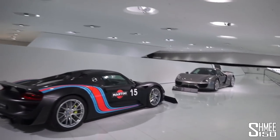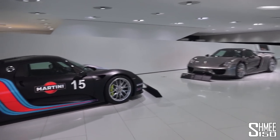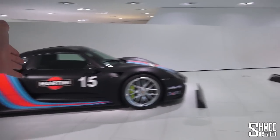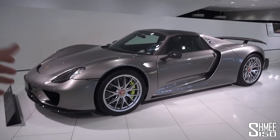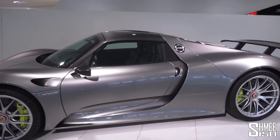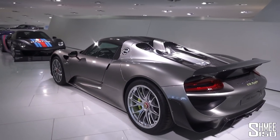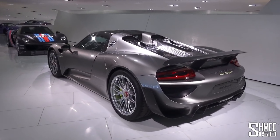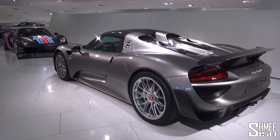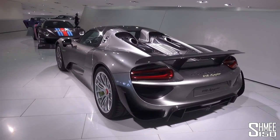Last but by no means least, the 918 Spyder — the Weissach Edition. In fact, two of them here: one finished with the Martini livery and then one in the liquid silver paint job, which is just amazing with all the carbon fibre. This of course is the current generation of hybrid hypercar and a really special machine — both of them face to face. It set a Nürburgring record of its own at the time: 6 minutes 57 seconds. That pretty much concludes the museum.